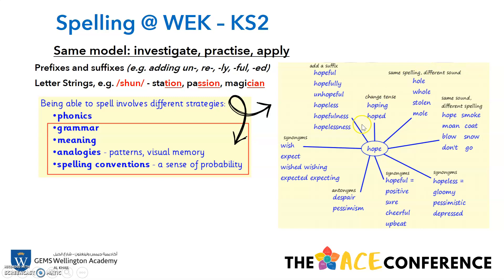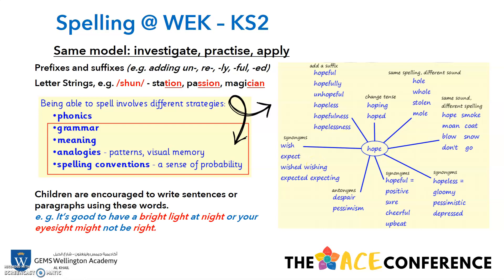For the one word 'hope', we can make all of these different connections. By adding a suffix, we can change the meaning of the word — so 'hope' could become 'hopeful', 'hopefully' or 'unhopeful'. We could change the tense, change it into a continuous verb by dropping the E and adding I-N-G, or change it into the past tense by adding E-D. Children in Key Stage 2 are encouraged to write sentences or paragraphs using these words and linking the words from their spelling words together. For example: 'It's good to have a bright light at night or your eyesight might not be right.'